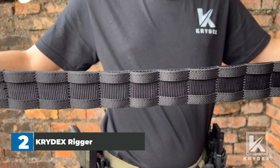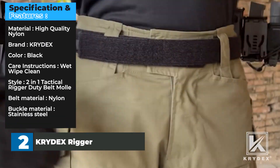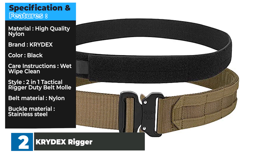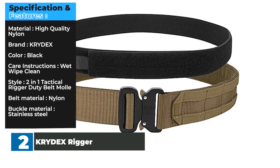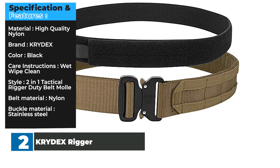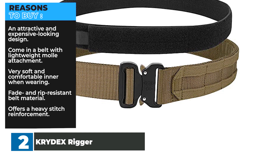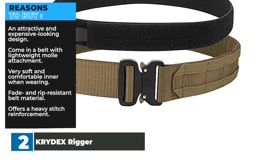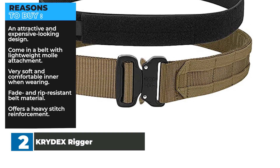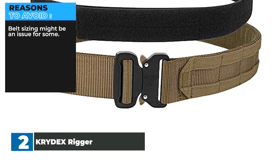Quality alloy buckle — easy to take on and off by pushing the golden tabs down at the same time. Specifications: high-quality nylon material, KYDEX brand, black color, wet wipe clean, 2-in-1 tactical rigger duty MOLLE belt, nylon material with stainless steel buckle. Reasons to buy: attractive and expensive-looking design, lightweight MOLLE attachment, very soft and comfortable inner belt, fade and rip-resistant material, heavy stitch reinforcement. Reasons to avoid: belt sizing might be an issue for some.